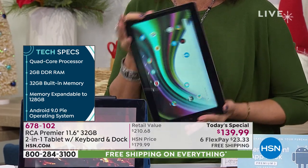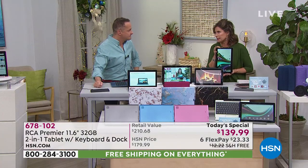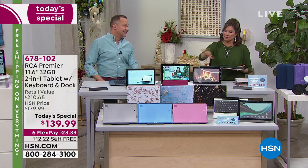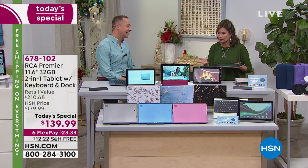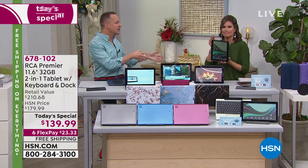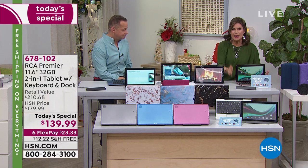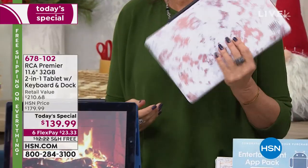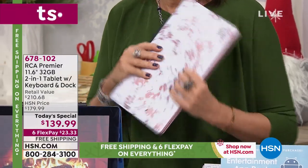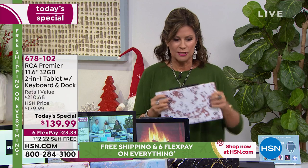The tablet orients whichever way you want. It's a touch screen — the same 11.6-inch size as many computers — but with a thin profile and great battery life so you can travel with it, put it in your handbag or tote, take it to the doctor's office or on a holiday trip. $139.99 with six flex payments and free shipping and handling.